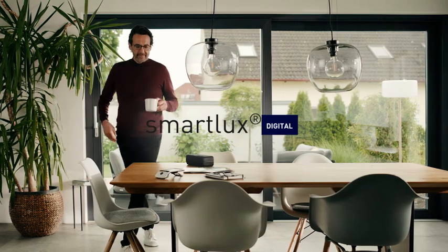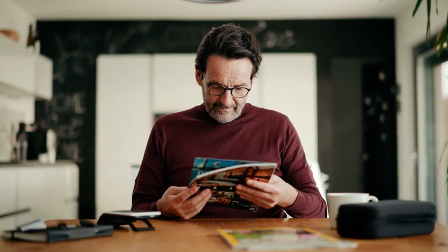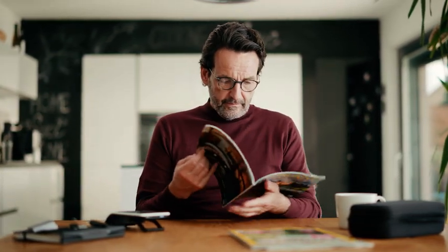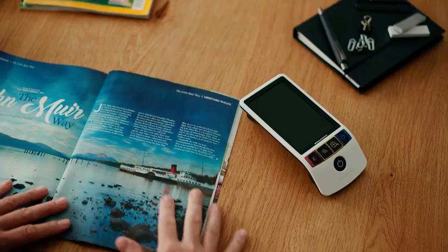The new Smart Looks Digital combines ease of use and a brilliant image with compact ergonomic design. Developed for anyone with impaired vision, the Smart Looks Digital makes daily living activities easier.